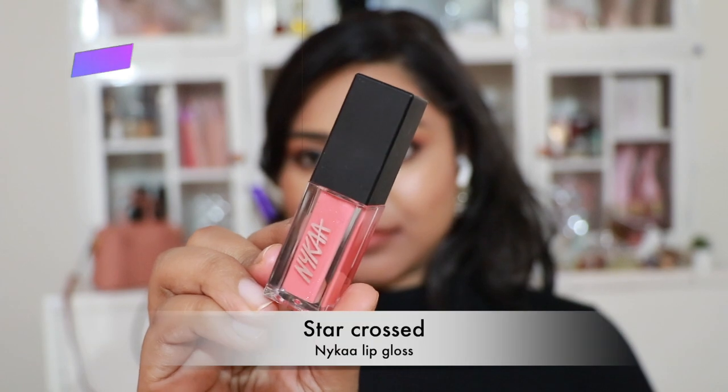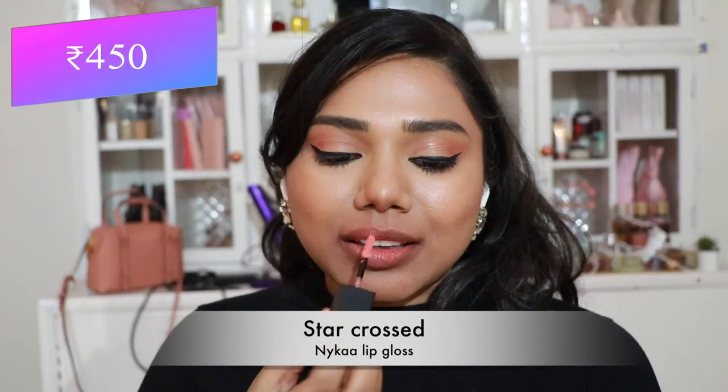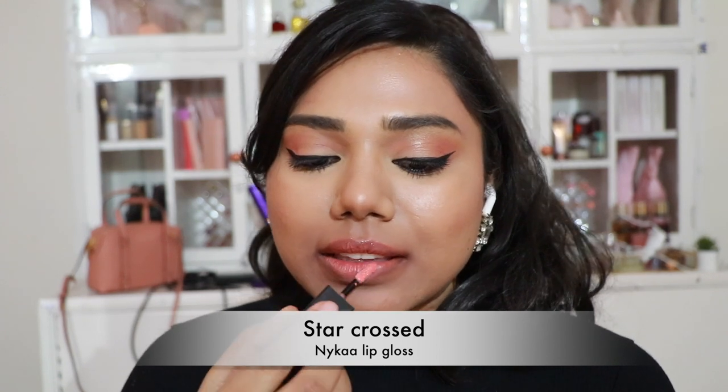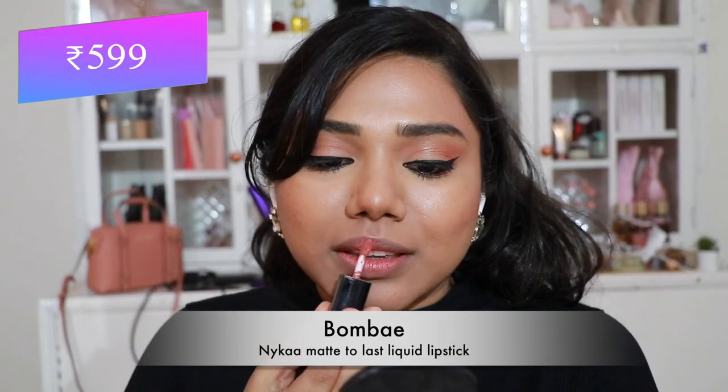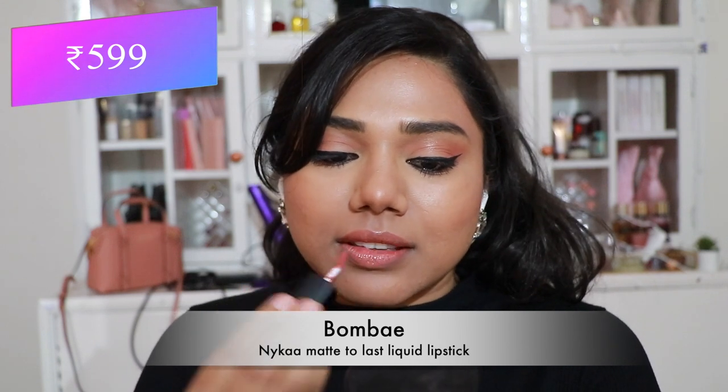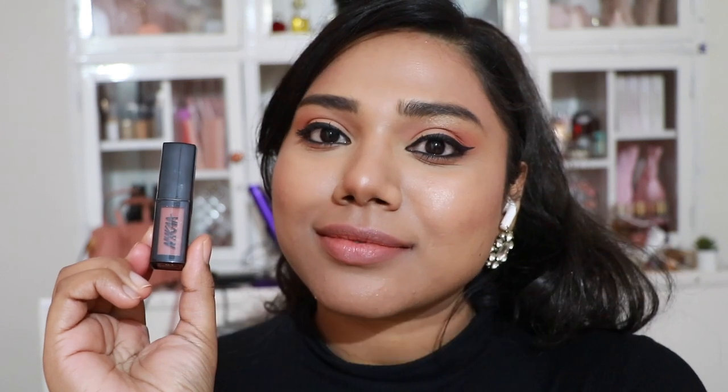Next, the Nykaa Lip Gloss in 'Star Cross' — a peachy gloss with tons of glitter particles, so shiny and beautiful when the light hits it. Then the Nykaa Matte to Last Liquid Lipstick in 'Bombay' — a pale peach nude shade that flatters fair to medium skin tones, though it washes me off a little.